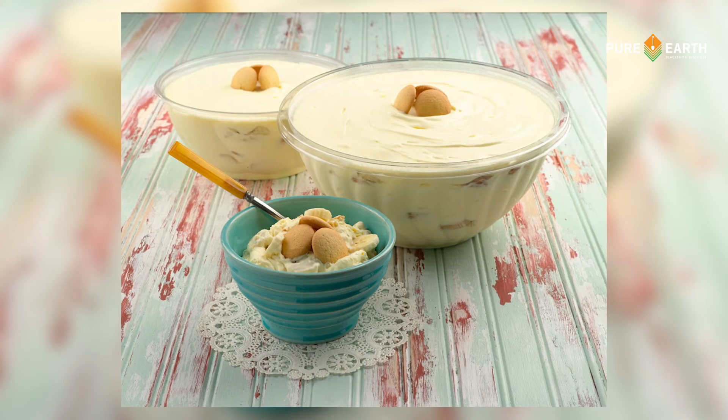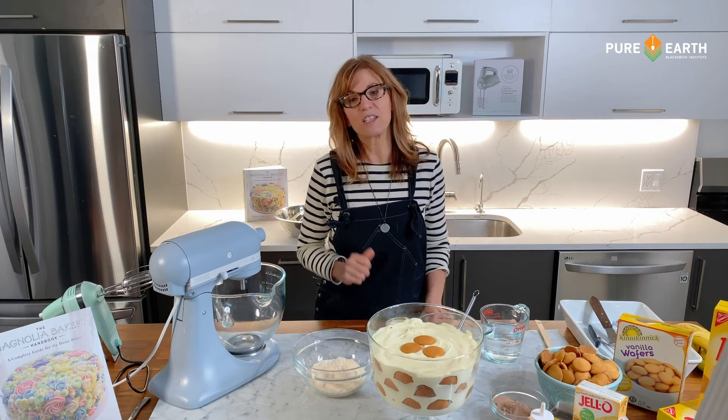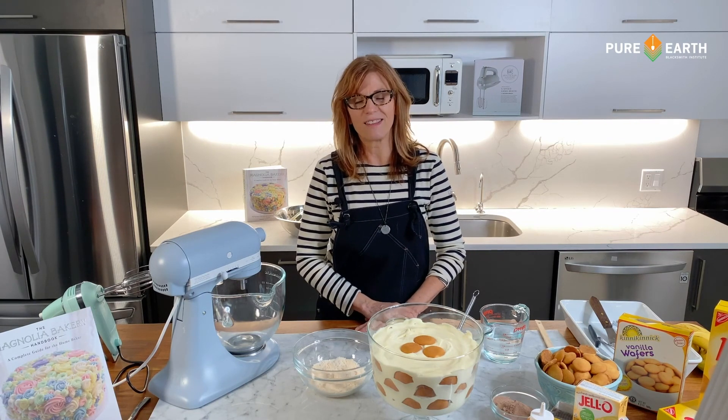Be sure to visit Pure Earth's Giving pop-up shop to support their work. Thanks for following along, and please continue to support the amazing work that Pure Earth does. Our planet depends on it. Thank you.